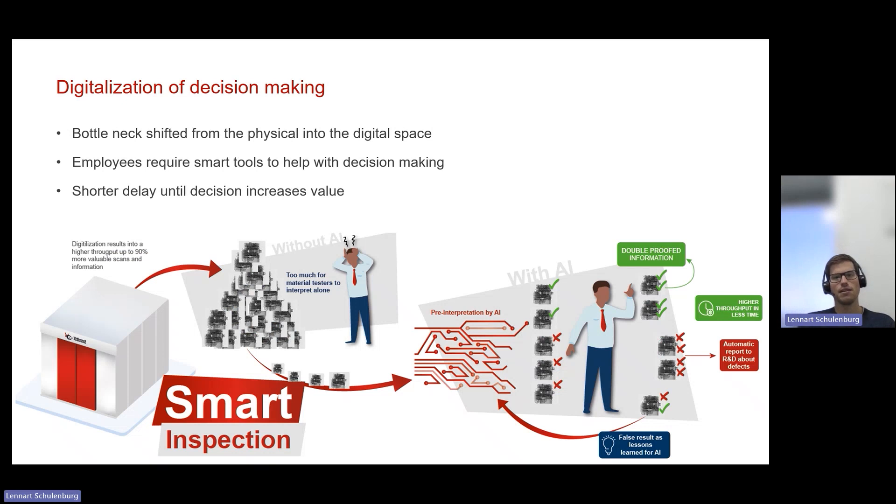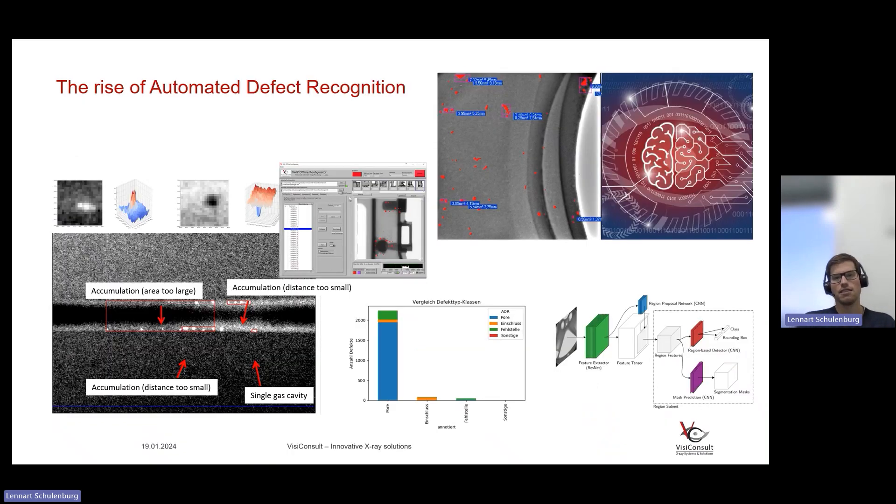This is where automated decision making or assisted decision making comes into play — using ADR, automated defect recognition, or artificial intelligence to help operators make better and faster decisions, reducing the time needed to evaluate images. We have another presentation on artificial intelligence and ADR for radiography and X-ray images that I highly recommend. We have estimated that roughly 50 to 60% of the total time needed to read an image can be saved by applying AI.